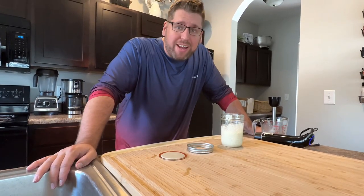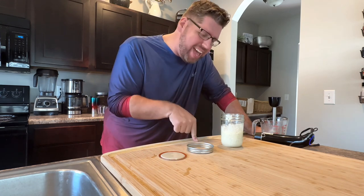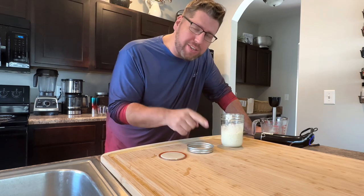Hey guys, Chris Cookin' Nashville here. It is hot wing night round two and you guys asked for it. Today we're doing my buffalo sauce and I'm combining it with my health vlog video. Stick around for buffalo sauce. I'm Chris Cookin' Nashville.